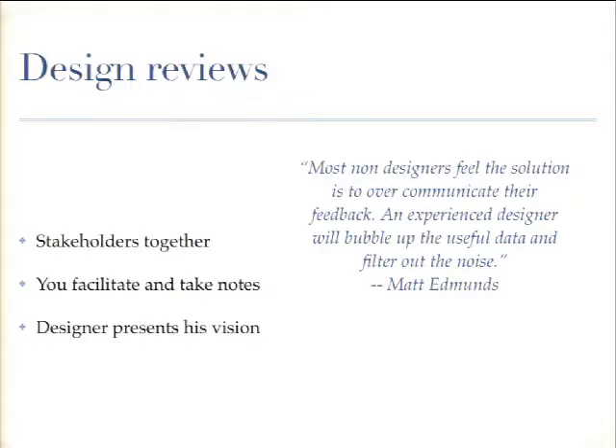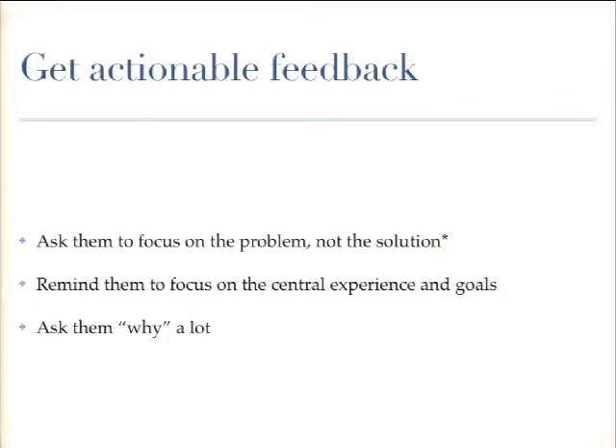As the person collecting design feedback, you'll facilitate and take lots of notes, and let the designer present his or her vision. You'll probably get a lot of talk coming at you in the session. As a designer and as the facilitator, you'll learn to focus on what's important. For actionable feedback — and sometimes there can be opinion wars — ask them to focus on the problems and the goals, not jump to solutions yet, because that's really the designer's job. A good example: if you were doing a car design, you'd want feedback to focus on things like the brakes and the steering wheel, not the headrest.